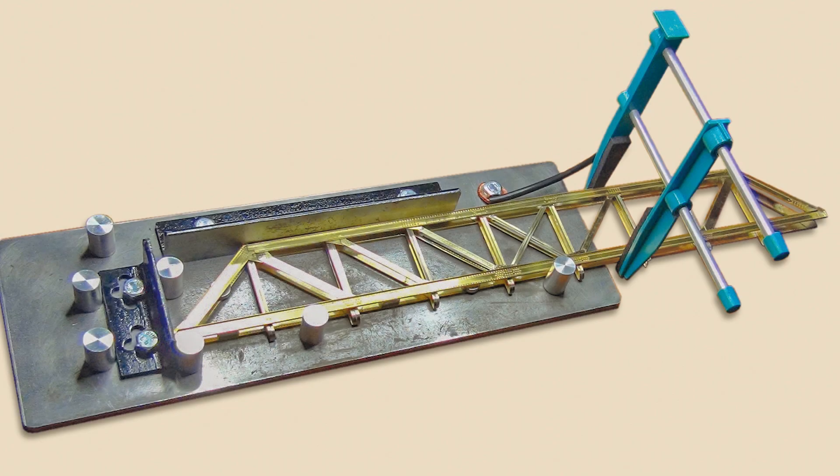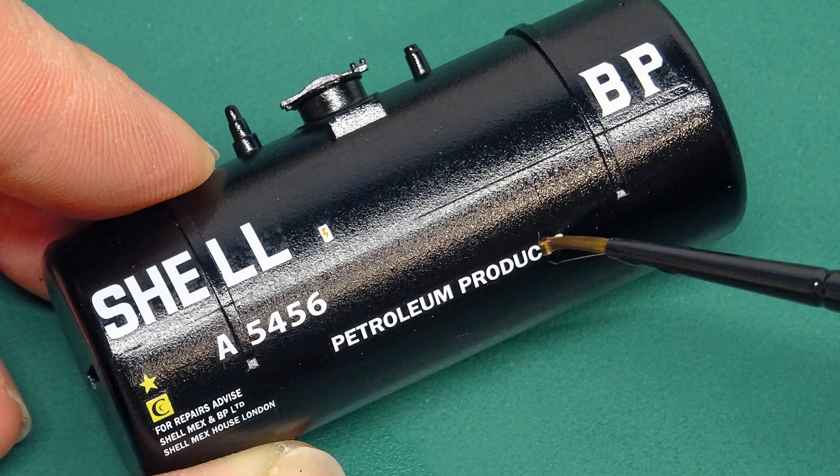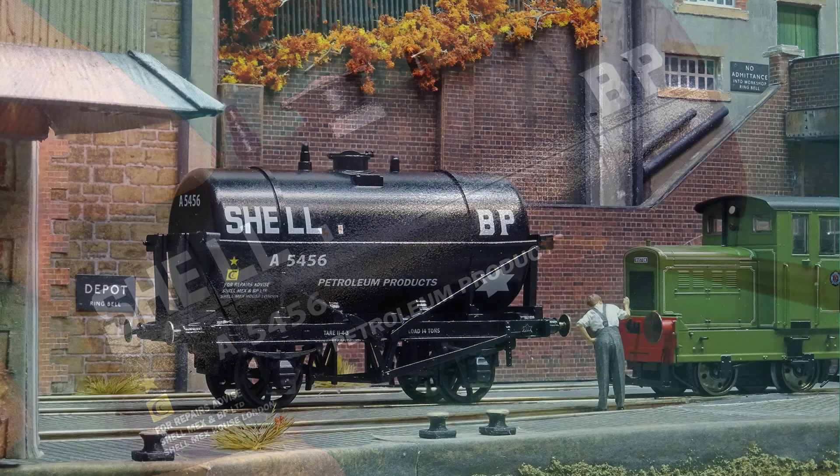In this month's project section, Dave Wager describes some of the techniques deployed when building a replacement truss girder bridge for use on Tony Wright's east coast mainline layout, while we also assemble the revised 10ft wheelbase tanker kit from Parkside.